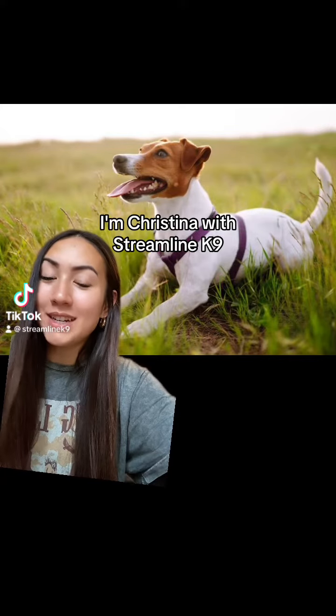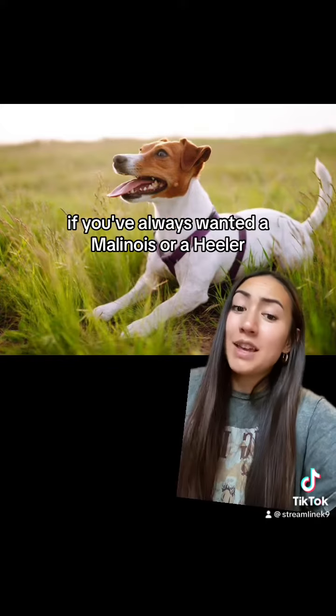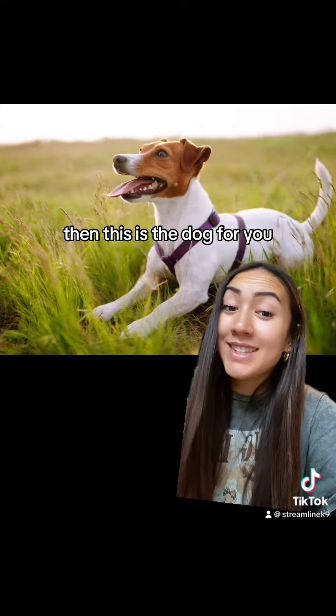Welcome back to another Breed Review. I'm Christina with Streamline Canine, and today we're going to talk about the Jack Russell Terrier. If you've always wanted a Malinois or a Heeler but always wished they could be like 13 pounds, then this is the dog for you.